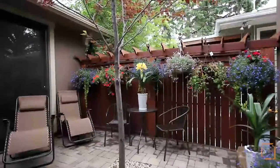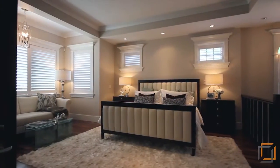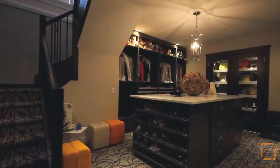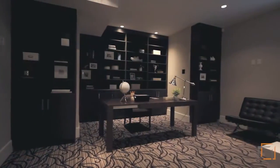Relax in the backyard oasis surrounded by mature trees and lush foliage. Fall in love with a two-story owner's suite that is complete with an 800-square-foot closet, an adjoining private den, and an impressive, fully-appointed, spa-inspired en-suite.